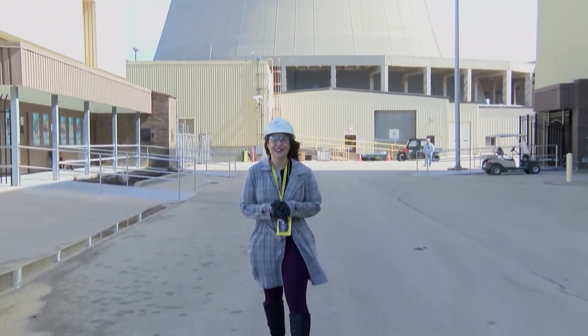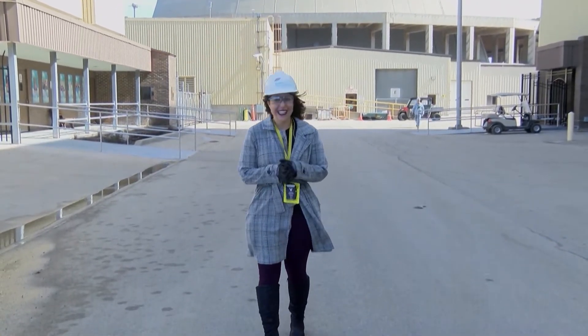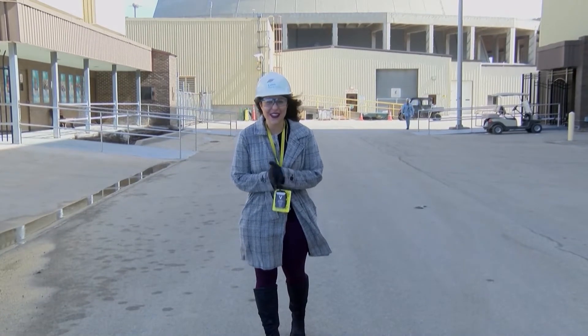Today we're at the Byron Nuclear Generating Station and we are getting an exclusive look at what's going on inside. I'm here with Debbie Johnson — Debbie, what do you do here?